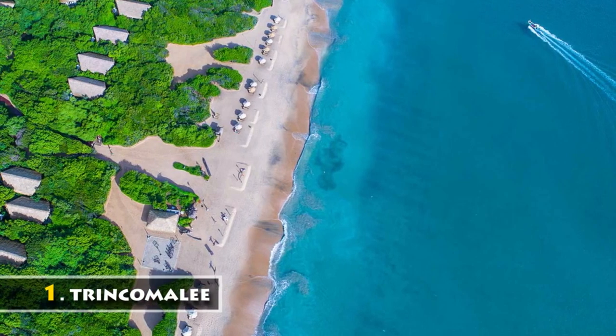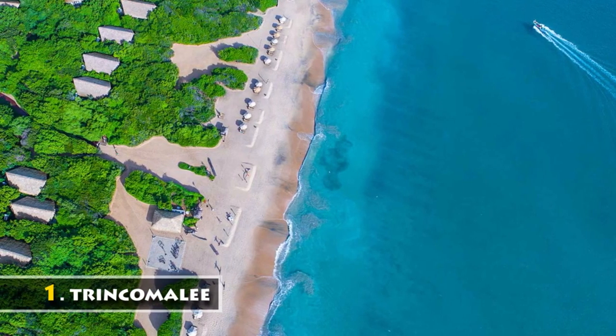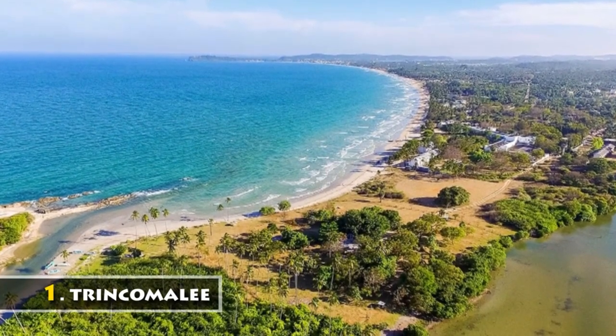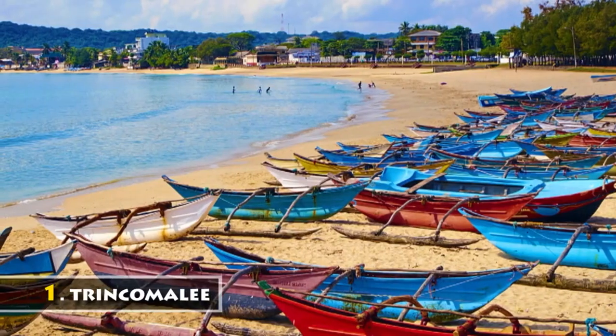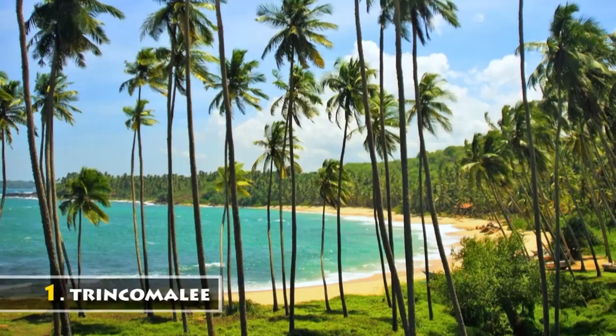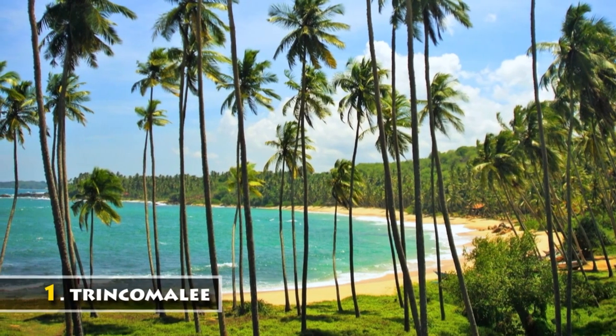Trincomalee sits on one of the world's finest natural deep-water harbors, having both spiritual and commercial importance. Trinco is located 257 km from Colombo. Swimming, diving, and whale watching are considered the best things to do in Trincomalee.